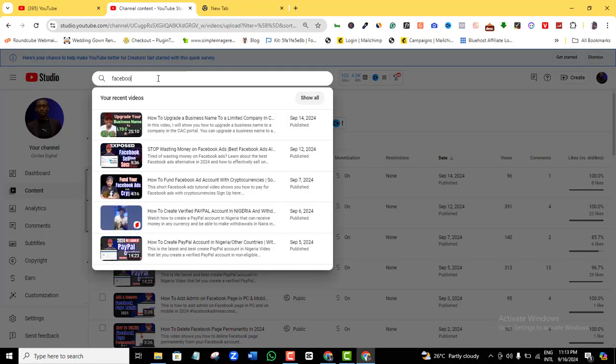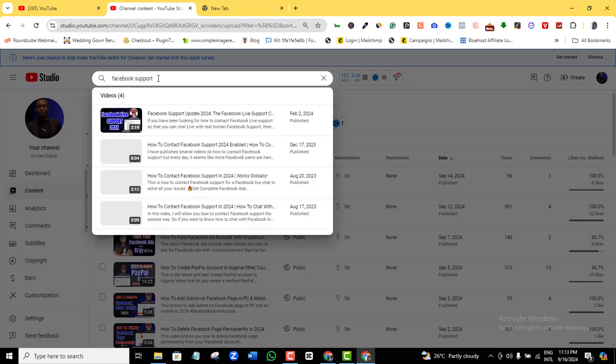I want to show you guys what I believe is the most guaranteed way on how to contact Facebook support live and fix your Facebook issues. If you need to talk to a contact person from Facebook, I have made a number of Facebook support videos on different ways to contact Facebook support. But I noticed from the comments and feedback that some methods work for some people and not for others.